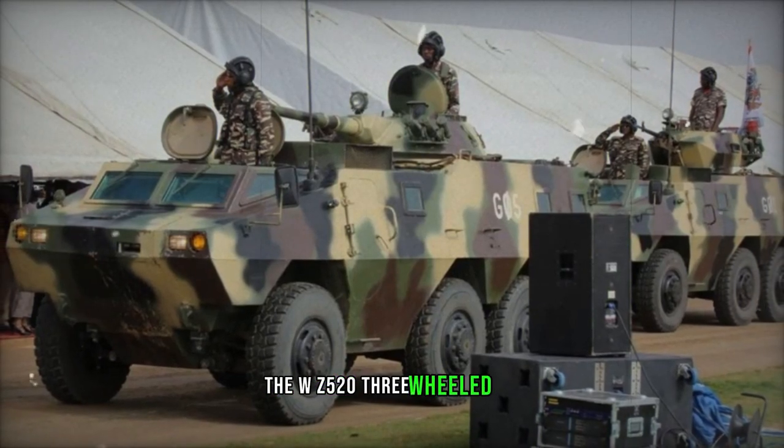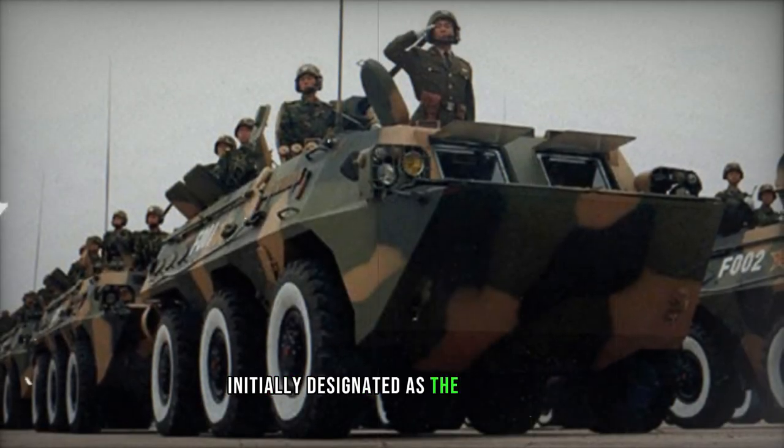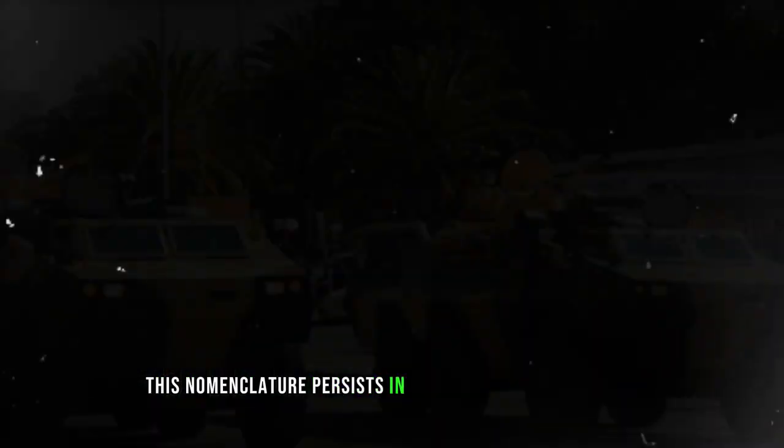The WZ-523 wheeled APC made its debut in late 1984, publicly unveiling its design. Initially designated as the M1984 APC in western circles, this nomenclature persists in many American references.